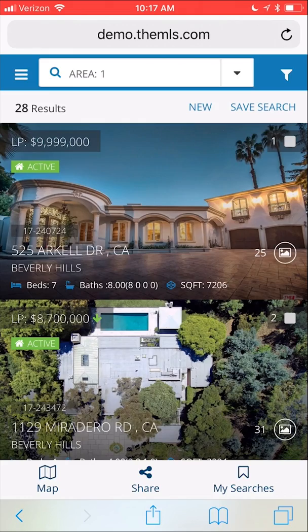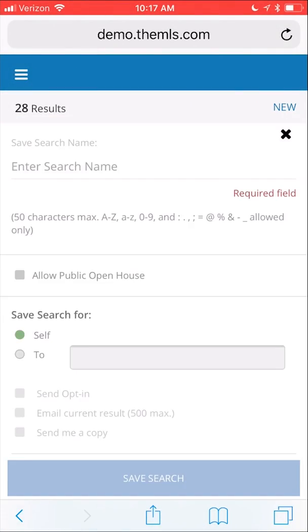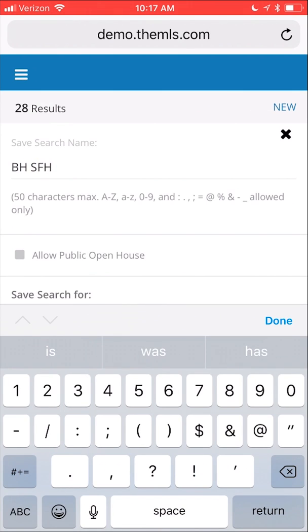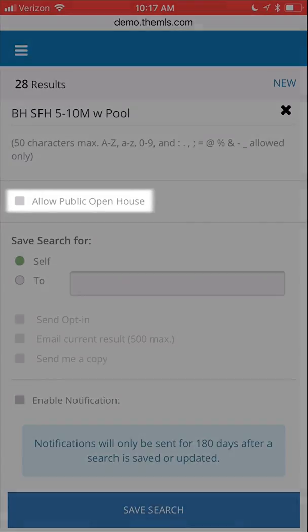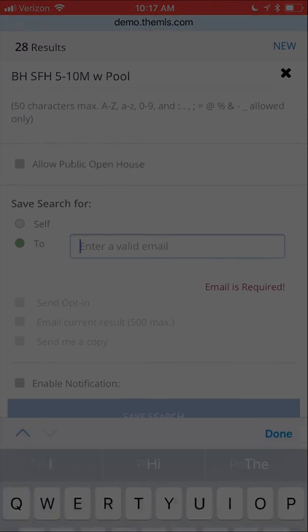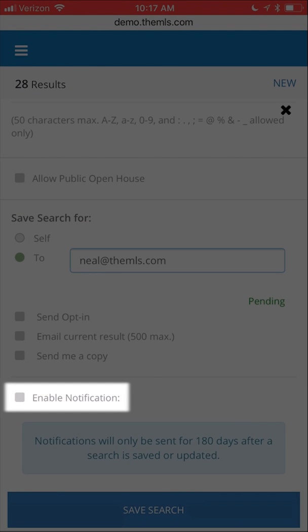To save your search, tap on Saved Search at the top. You can customize your saved searches in the same way that you can on the desktop site — check Allow Public Open Houses, send the search to yourself or to your clients, and set up auto-notifications.